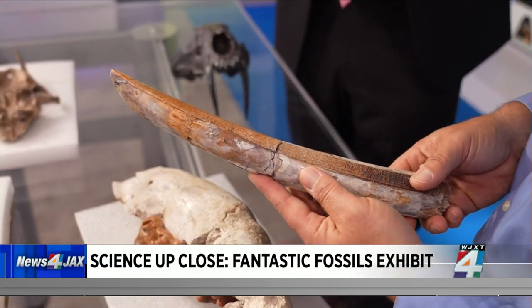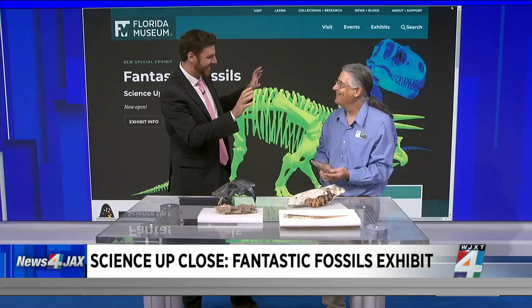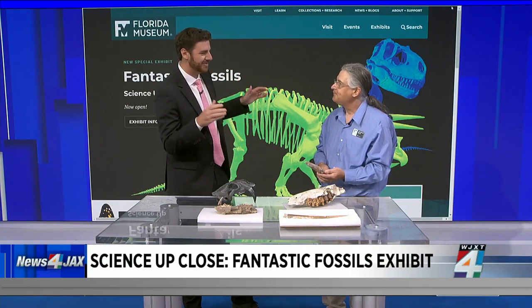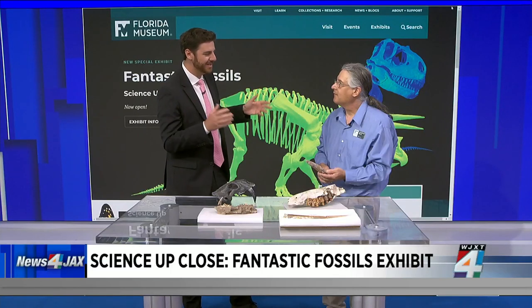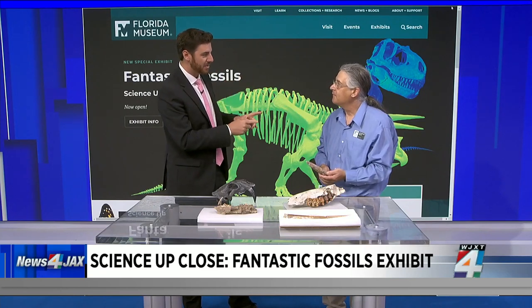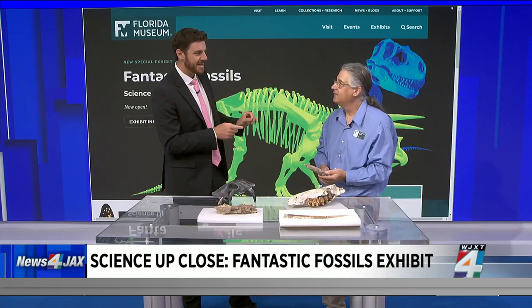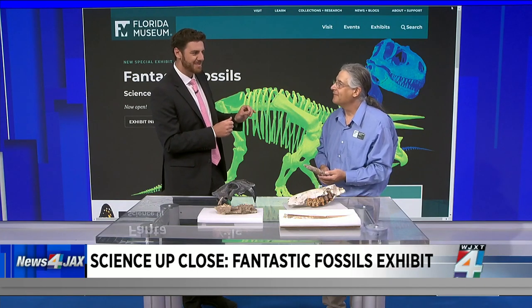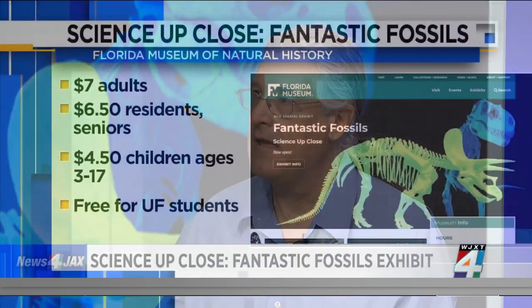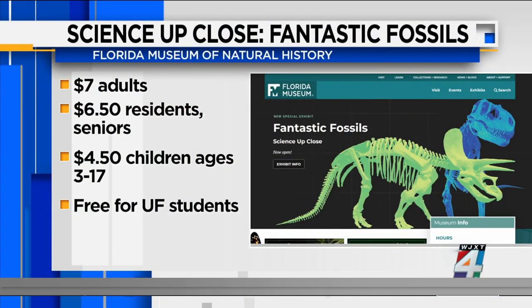I always think of these prehistoric animals as being so far away, but you're talking about stuff that's within a couple hours of Jacksonville, which is really incredible. We have a lot of viewers that live in the Gainesville area — you can go to the museum and see this. It started right now on the University of Florida campus. We're open every day of the week through the summer, and the best times to come are weekday mornings for the lowest traffic. I invite everyone to come and be part of the science of paleontology.